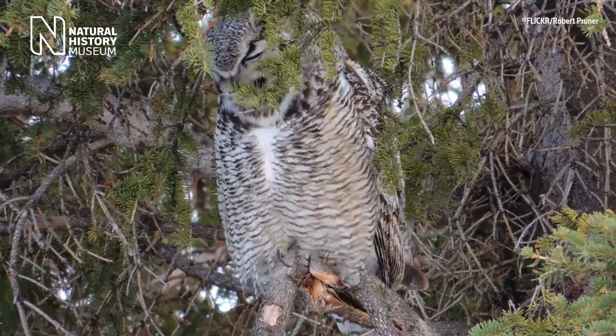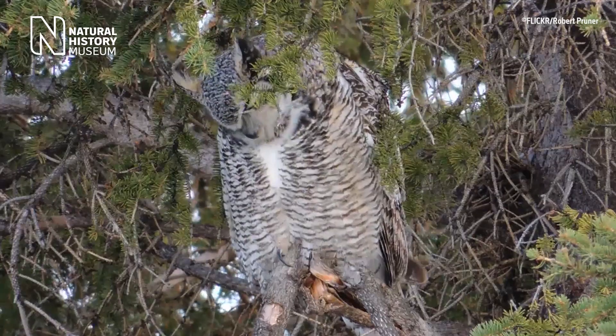However, many birds have another way of getting rid of food waste. They produce pellets or boluses, which are balls of bones, hair, and other hard-to-digest bits of their dinners that they regurgitate. These are normally found at the base of the trees where the bird is nesting, especially in the case of owls.